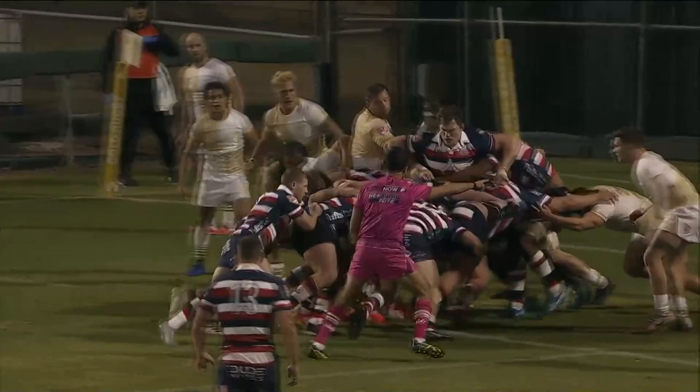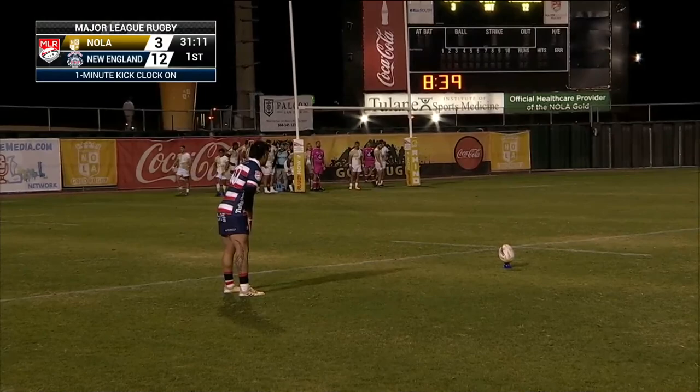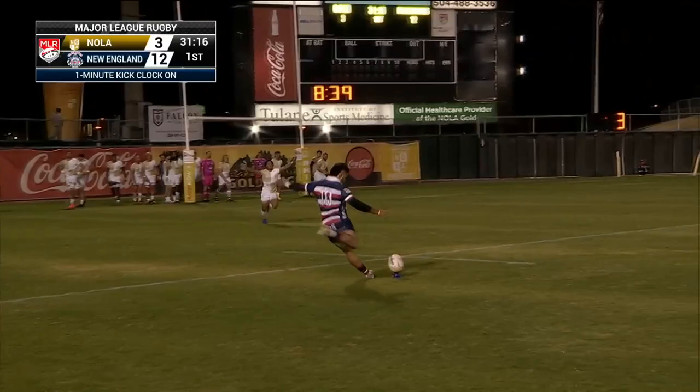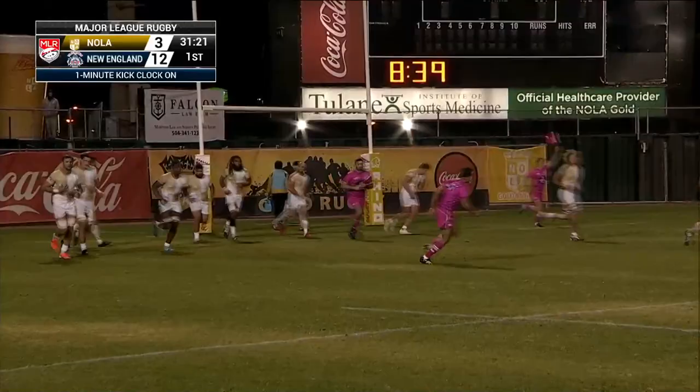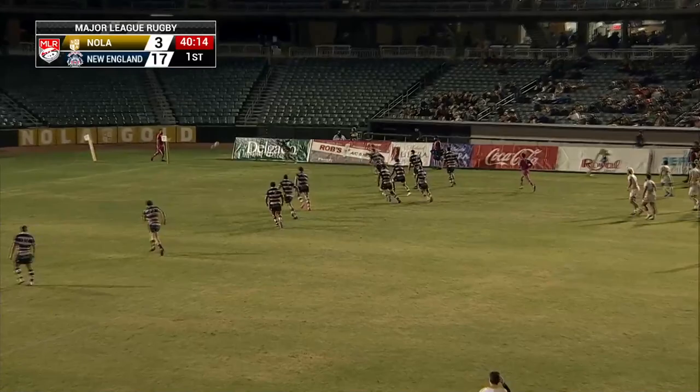Attacking the weak side of the Nola defense, keeping it to the right. Making sure no big boys get in there. 12-3 the score, with Bodine Walker up to look for the extra two. Excellent strike as well — 14 points to three. It's the visiting Free Jacks — two tries so far in this first half, and that's what they're doing.